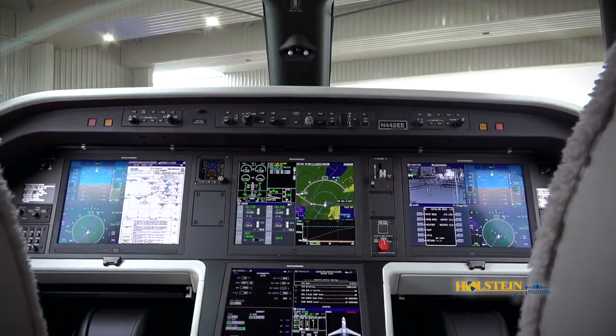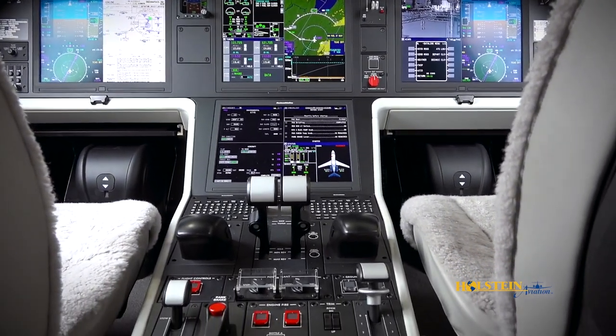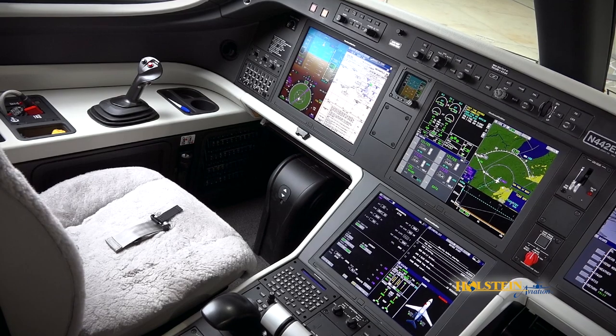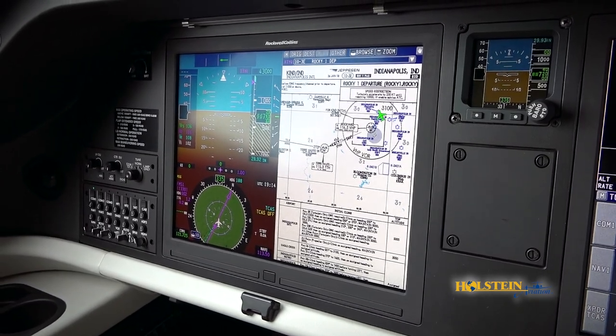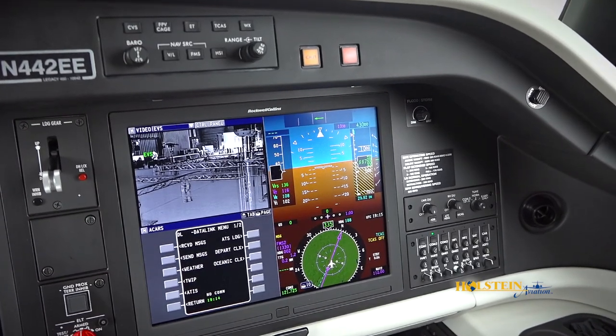The Legacy 450 has an ergonomic flight deck which reduces fatigue. Rockwell Collins ProLine Fusion with aircraft system integration and a full fly-by-wire flight control system all provide a great flying experience. Side-stick controllers give the pilots a clear field of view to monitor every aspect of flight. Pilot workload is reduced, checklists are shortened, and operations are paperless.